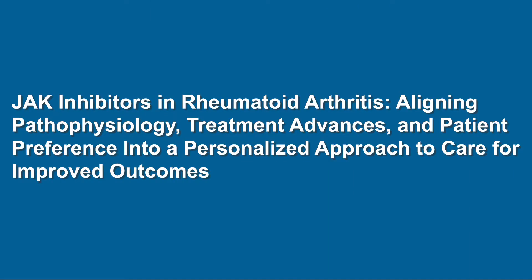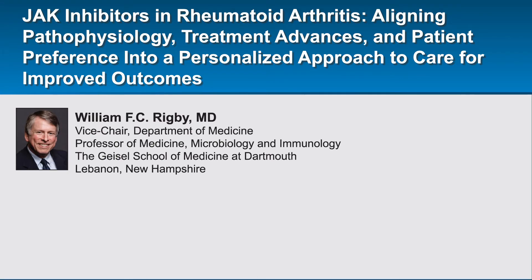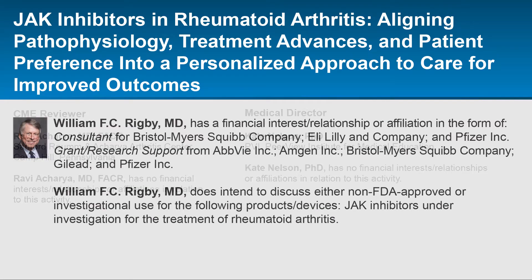Welcome to this educational activity where Dr. William Rigby from the Geisel School of Medicine at Dartmouth in New Hampshire uses a novel storytelling approach to offer insights into the role of JAK inhibitors in the treatment of patients with rheumatoid arthritis. The following audio is part of a certified educational activity titled JAK Inhibitors in Rheumatoid Arthritis: aligning pathophysiology, treatment advances, and patient preference into a personalized approach to care for improved outcomes.